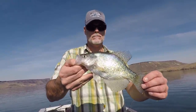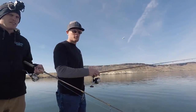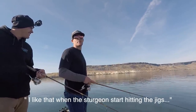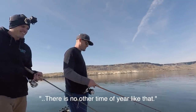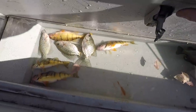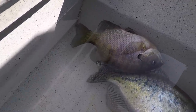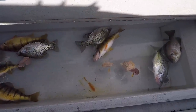That's a nice crappie of the day. Oh, that was a sturgeon! I like that — when the sturgeon start hitting the jigs, there's no other time of year like that. We've barely been here and we already have a nice live well full of fish. Ace got a bluegill as well, so that's a bonus fish. Good start to the day so far.